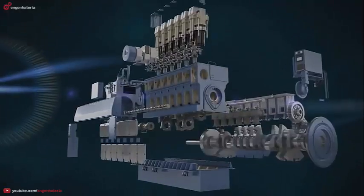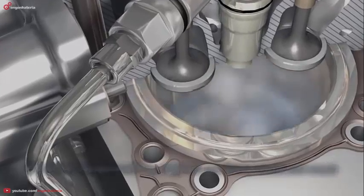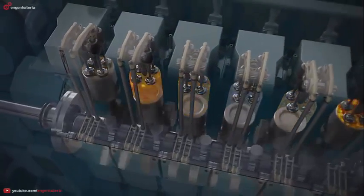A piston engine also operates by air being compressed and mixed with fuel. Air is drawn inside a cylinder, then compressed by a piston and mixed with either diesel or liquefied gas. As the mixture ignites, the energy created pushes the piston to the bottom of the cylinder.